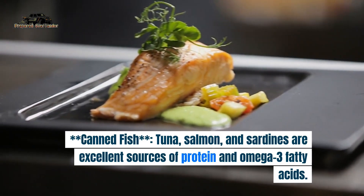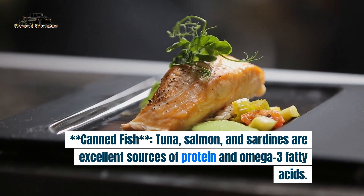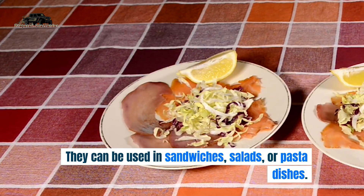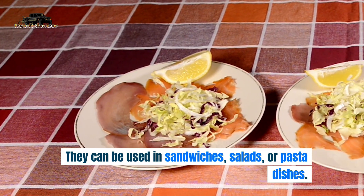2. Canned fish. Tuna, salmon, and sardines are excellent sources of protein and omega-3 fatty acids. They can be used in sandwiches, salads, or pasta dishes.